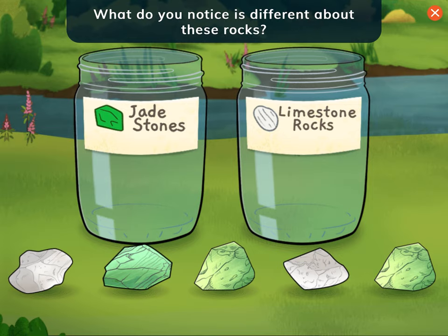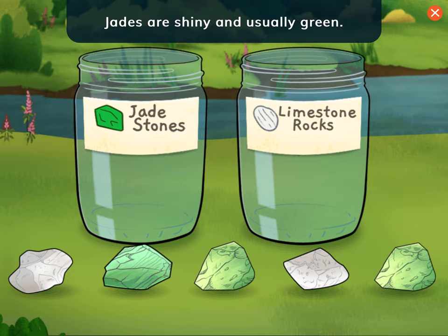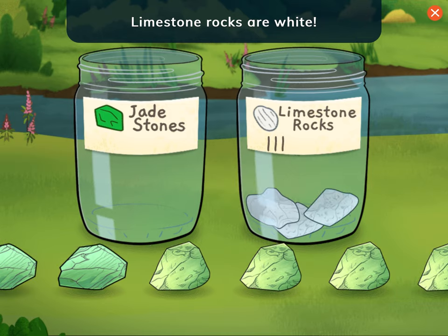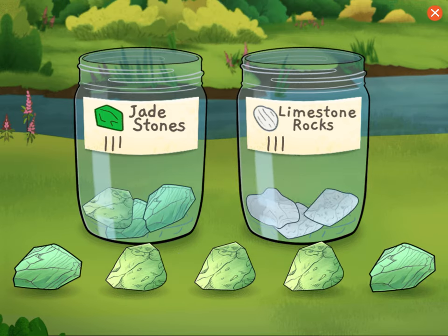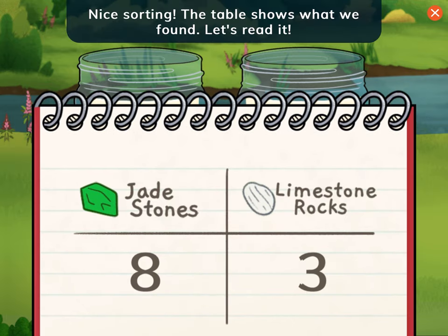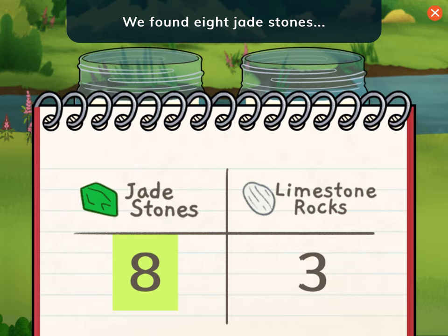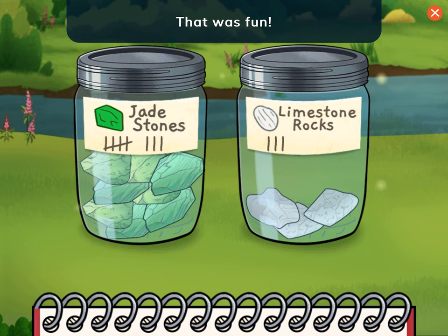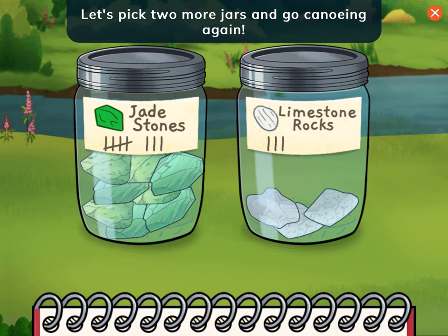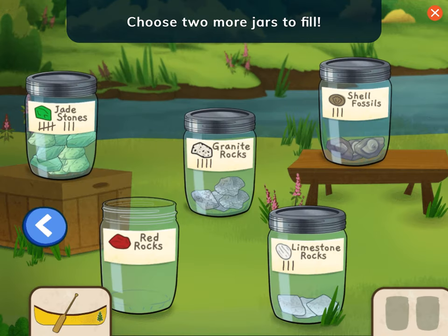What do you notice is different about these rocks? Jades are shiny and usually green. Limestone rocks are white. Nice sorting! The table shows what we found. Let's read it. We found eight jade stones and three limestone rocks. That was fun! There are so many different kinds of rocks in the river. Let's pick two more jars and go canoeing again. Choose two more jars to fill.